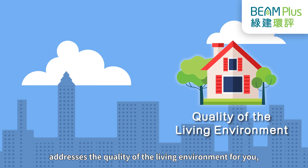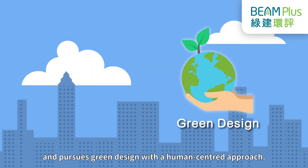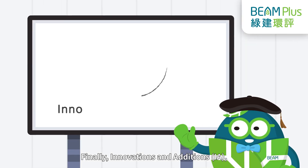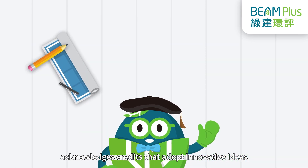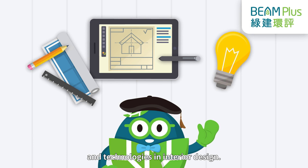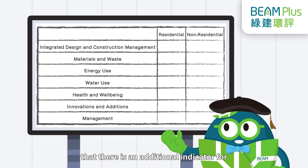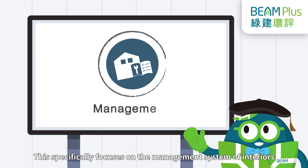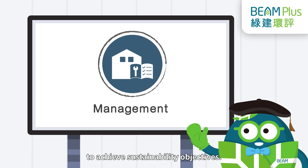Then, Health and Wellbeing (HWB) addresses the quality of the living environment for everyone, and pursues green design with a human-centered approach. Finally, Innovations and Additions (IA) acknowledges credits that adopt innovative ideas and technologies in interior design. And there is an additional indicator for non-residential units: Management, which specifically focuses on the management system of interiors to achieve sustainability objectives.